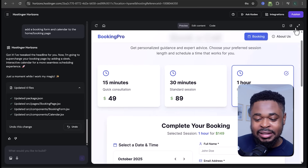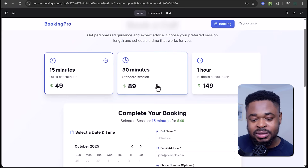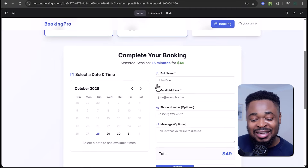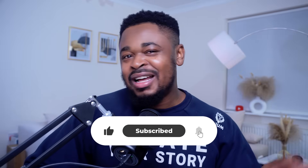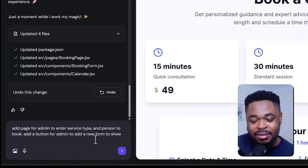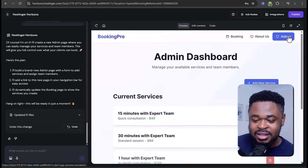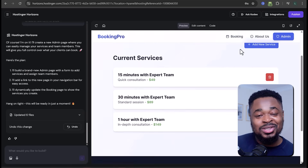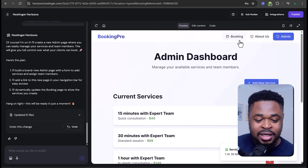Now in full screen, customers can book a call by selecting dates and times, then filling out the form. But something is missing — how can admins create sessions and set prices? That functionality hasn't been added yet. So in the chat I said: add a page for admin to enter service type and person to book, add a button for admin to add a new form. And boom — we have the admin page. You can see the services already there; you can delete or add a new service.